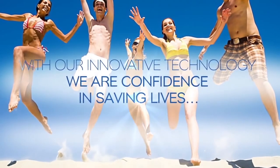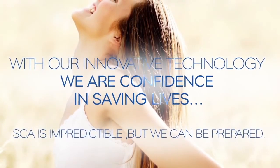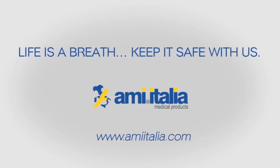With our innovative technology, we are confident in saving lives. SCA is unpredictable, but we can be prepared. Life is a breath — keep it safe with us. Thank you.